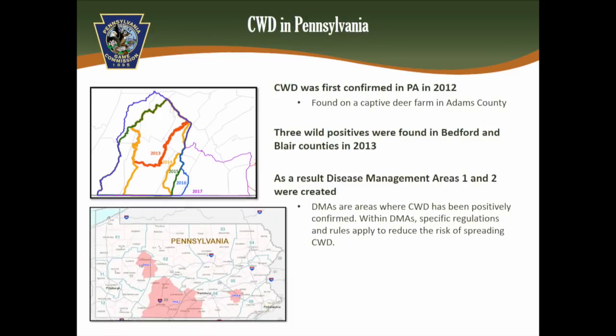CWD was first found in Pennsylvania in 2012 — first in a captive facility in Adams County, and shortly thereafter in Bedford and Blair Counties in 2013. These created Disease Management Areas 1 and 2, which come with special regulations, referred to as DMAs.